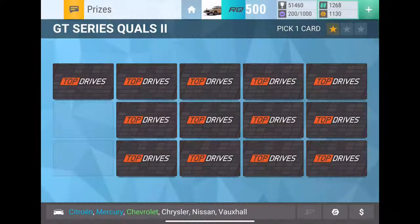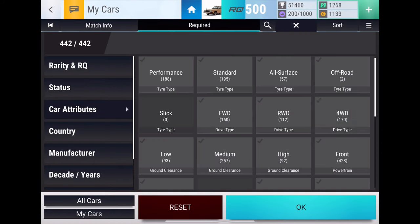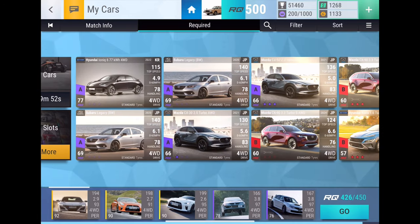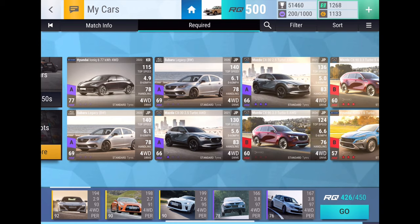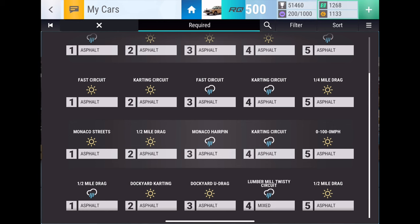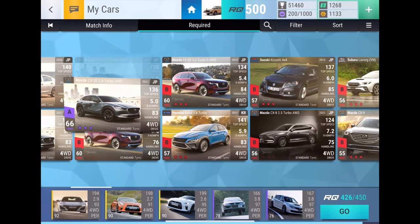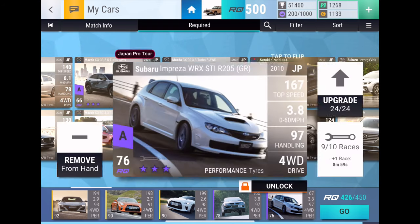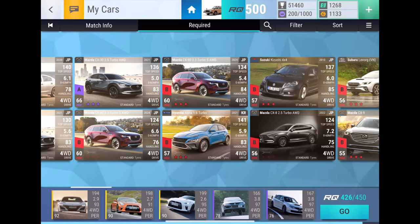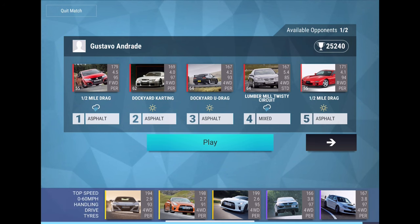Do I have any good four-wheel drive standard tire cars? Let's see — four-wheel drive standard. I could run a CX-30, but we got car park, karting, lumber mill, twisty. I just don't know that the CX-30 would be better than one of these. Maybe someone is conveniently running a maxed-out CX-30.